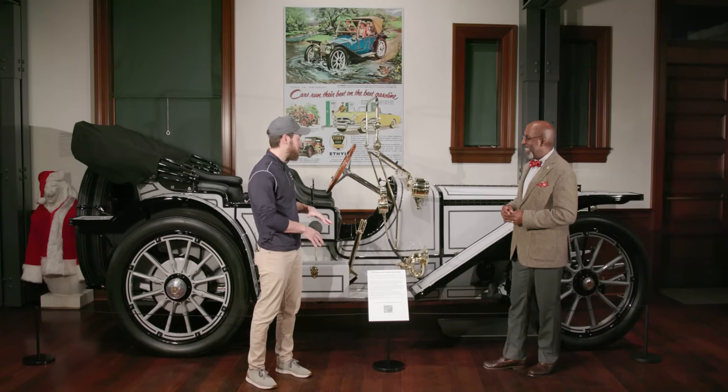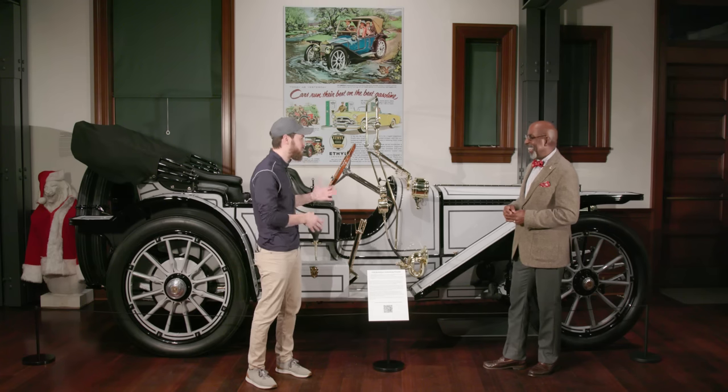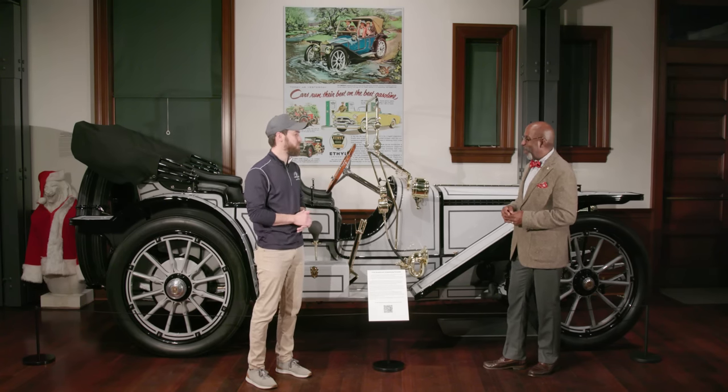The Oldsmobile is very much, as we said, a horseless carriage — it has a carriage seat and tiller-style steering. But the American Underslung is the beginning of when you have that car look: the bucket seats, the steering wheel, the way the body and fenders are laid out. This is the beginning of car design. And when we see our next phase — the combination of power and engine technology development that could not have been imagined back in 1886 — you'll really be amazed. Come join us.